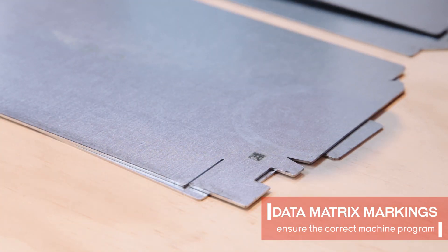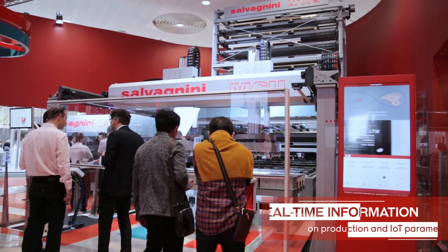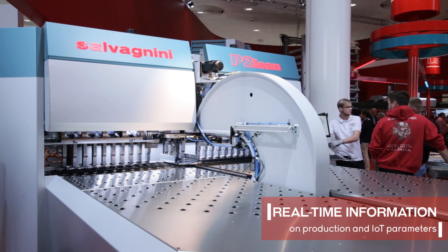Data matrix marking is performed on all parts so as to load the corresponding machine program. Each machine is associated with a digital totem, displaying real-time information on the current production and IoT parameters.